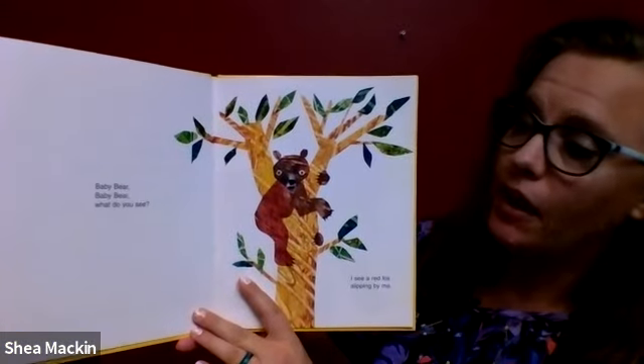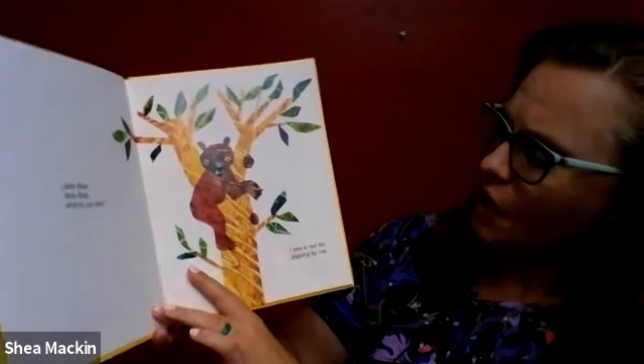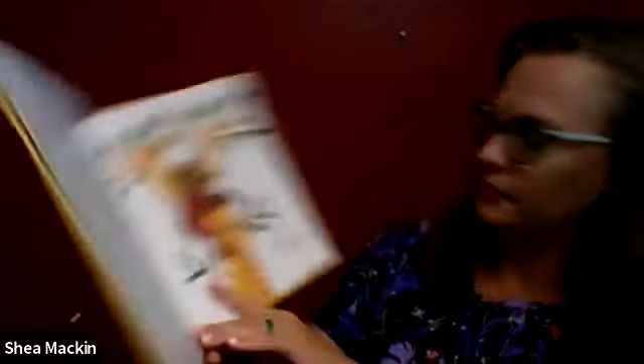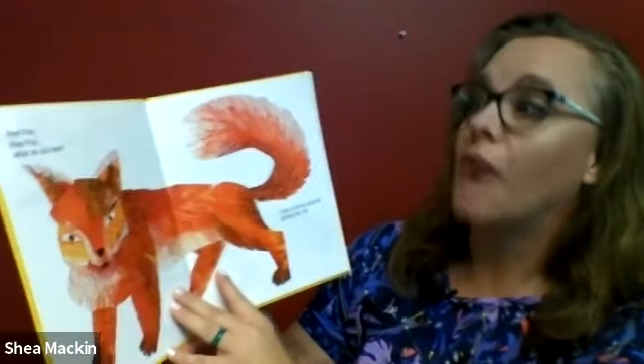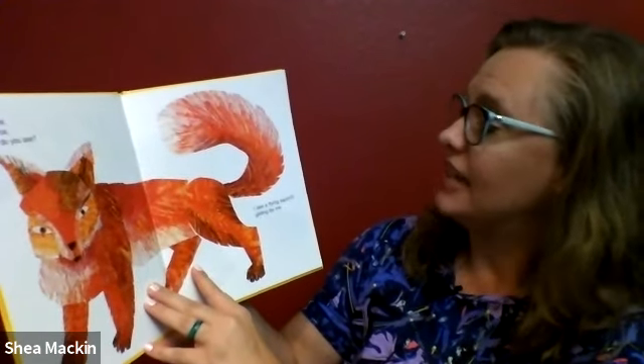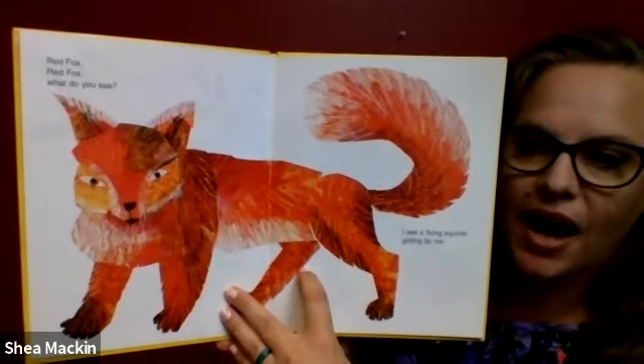Baby Bear, Baby Bear, what do you see? I see a red fox sleeping by me. Red fox, red fox, what do you see? I see a flying squirrel gliding by me.